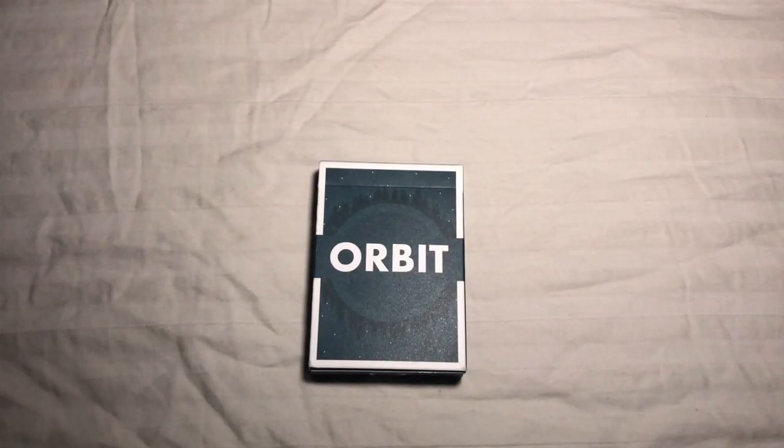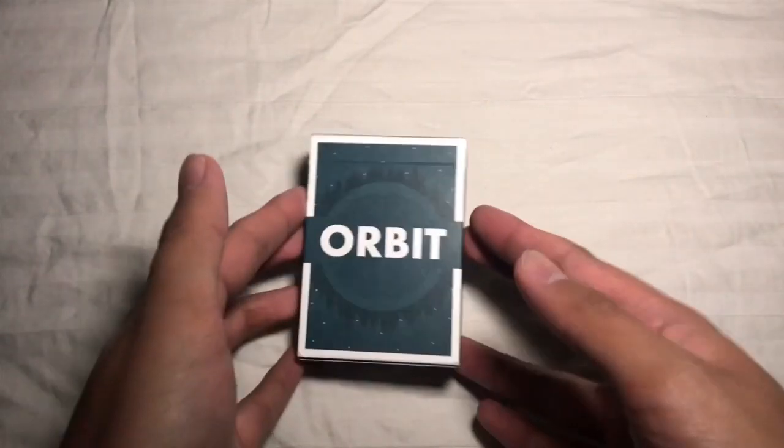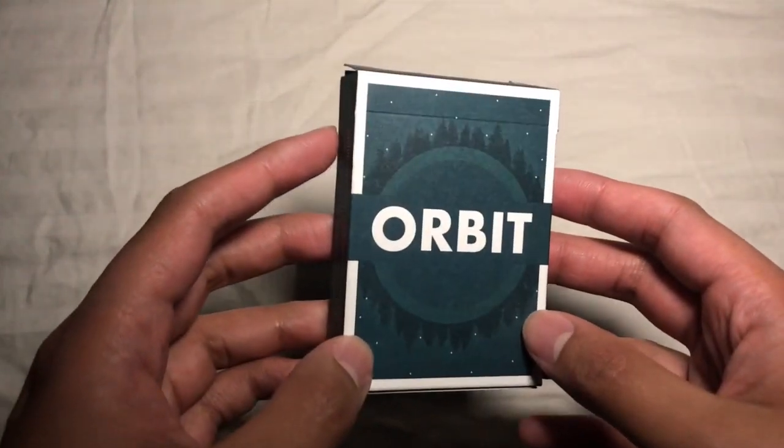What's going on, guys? Rob with 421 Media House coming at you again with another deck review. This week I've got the Orbits by Chris Orbit Brown.